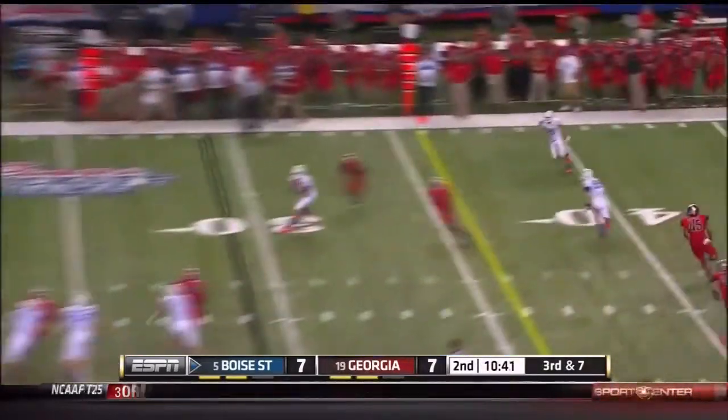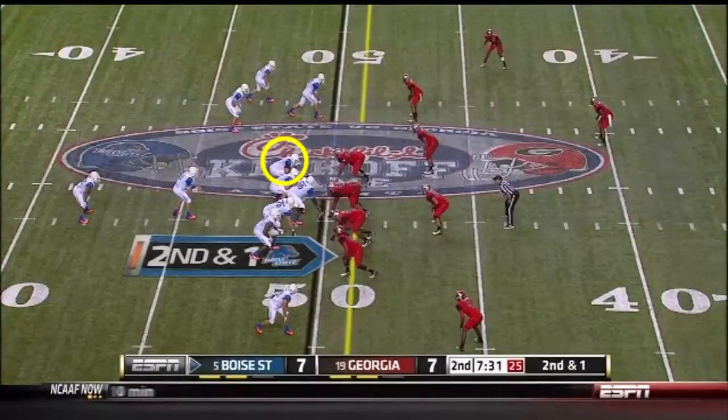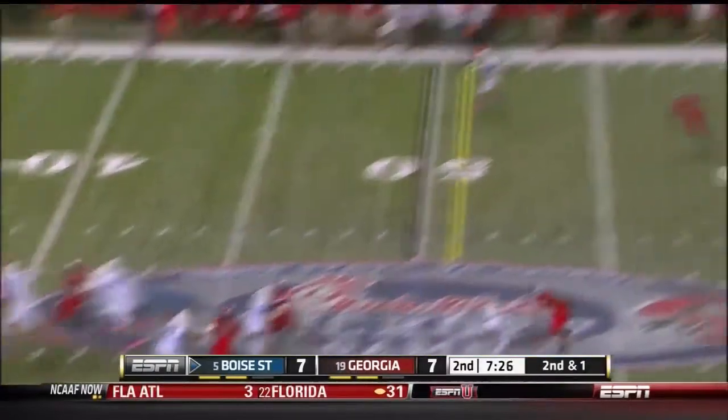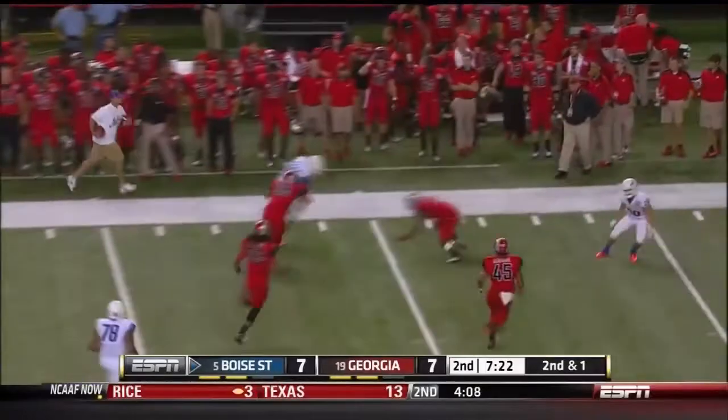Dele Moore flares it out in the flat, and immediately hit Lennon, with Martin behind him. And Moore, plenty of time, throws the out for the first down, and then some, down the sideline as he fought.